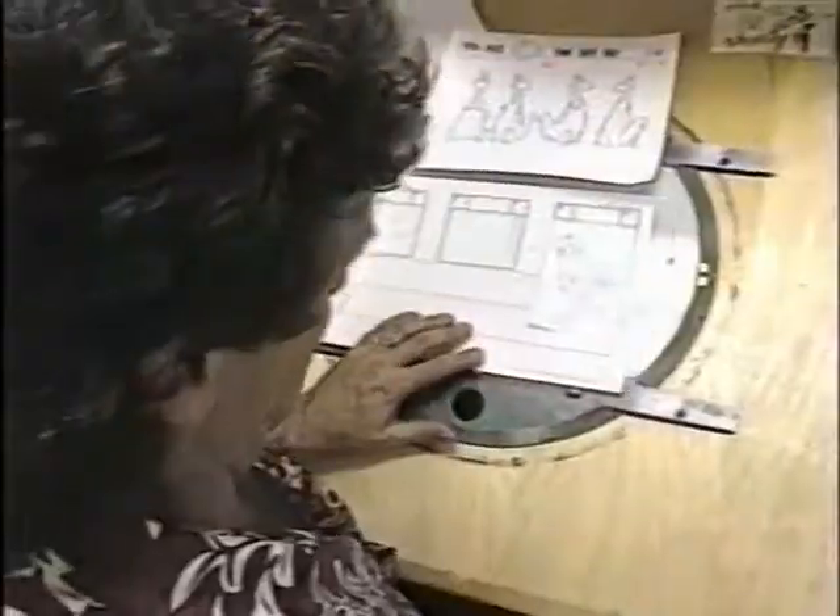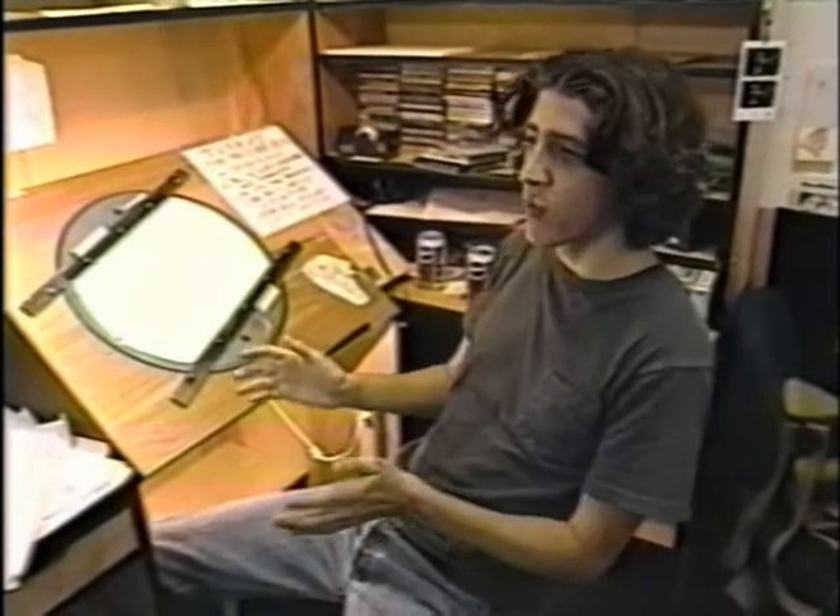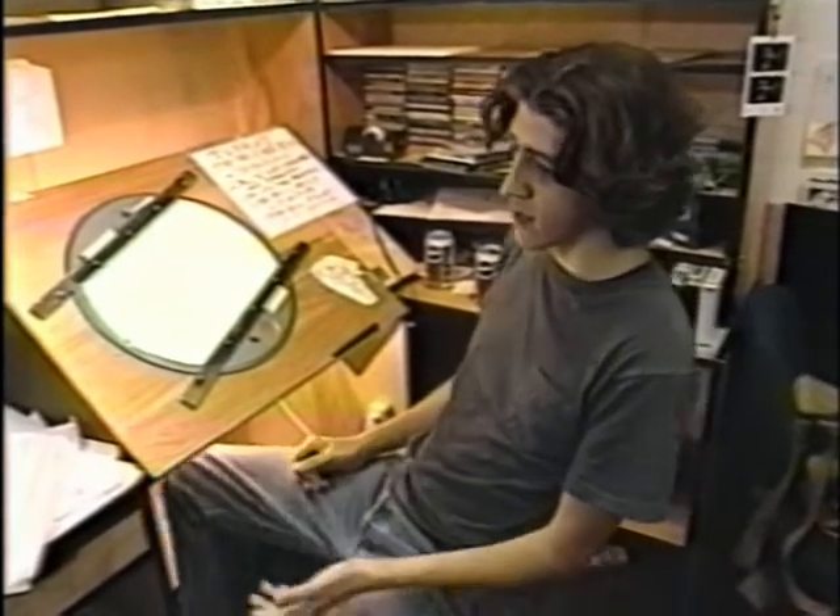Producers create a rough outline of each episode on a storyboard, where they map out all the gags and action. You're not going to be funny if you're sitting there going, what's a five-year-old going to laugh at? There's no way you can do that. The only way to do it is, I think this is funny and I like it, and just take a gamble and hope that other people do.